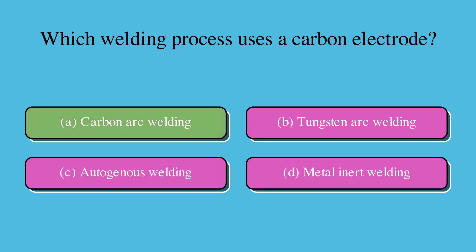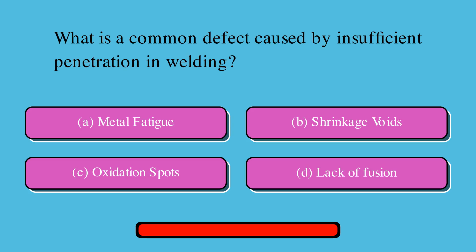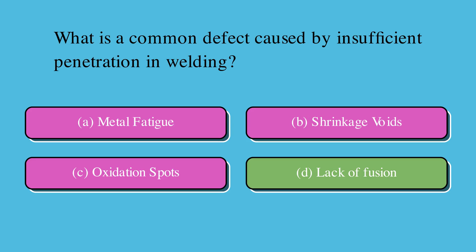What is a common defect caused by insufficient penetration in welding? Is it A. Metal fatigue, B. Shrinkage voids, C. Oxidation spots, or D. Lack of fusion? The correct answer is D. Lack of fusion.